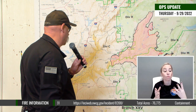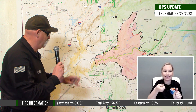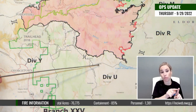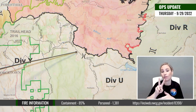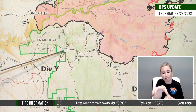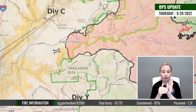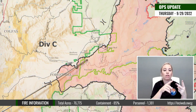Moving on to our suppression repair operations — they're going on in several areas of the fire. Primarily down here in Division Yankee and Union, up around Volcanoville and along the Wetworth Road, we've got several dozer lines that they're still repairing, improving the roads, taking down the dozer berms, that sort of thing. That continues on the west here up along Foothill Road in Division Charlie along the road, where we have dozer lines that they're securing out in that area as well.